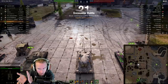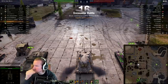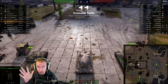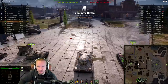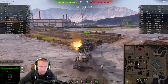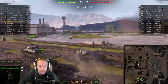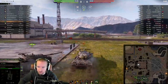The Progetto is one of those flexible tanks that can do everything. Where I really want to go is east — I'm going to try and rush it, which could be a disaster. I'm using coated optics, vents, and vertical stabilizers — a very standard setup. In this game I'm actually probably one of the better scouts, since there's an AMX 13 105 who was briefly AFK at the start.